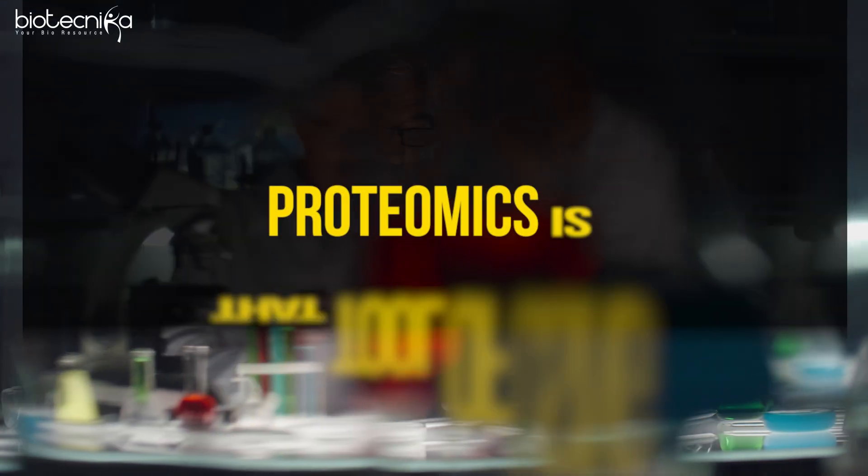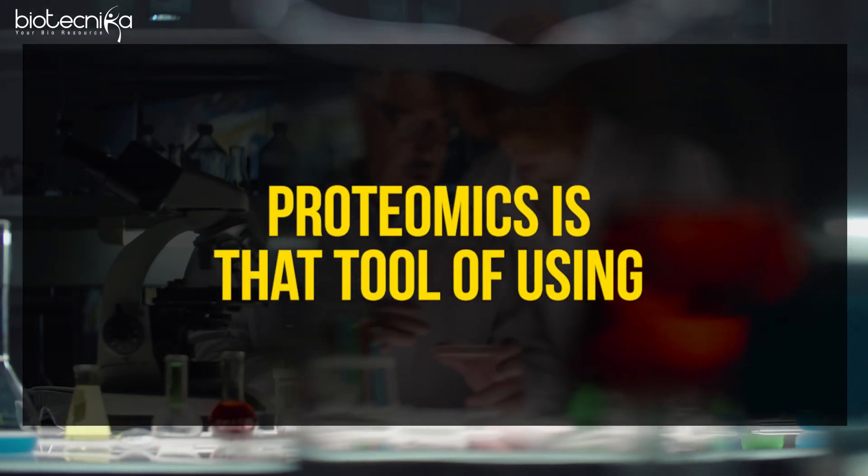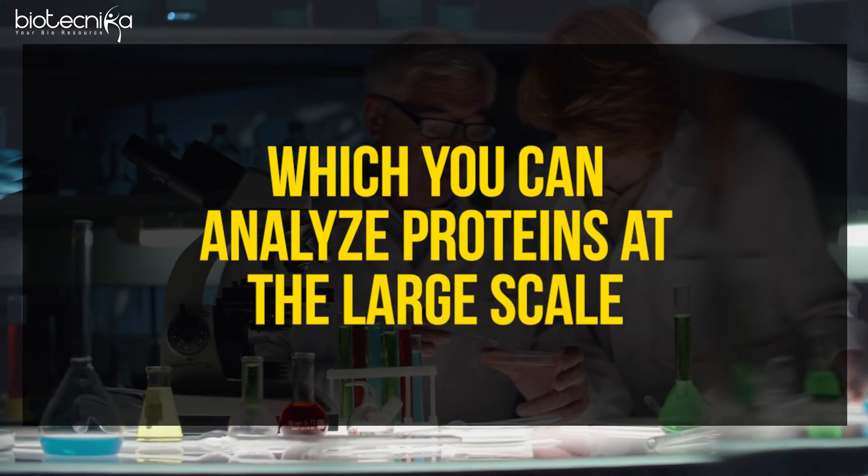For example, if I have to write articles, I can write one or two in a day. But if I need to write a thousand articles in the next five hours, I need a tool — I can take help of AI. Same way, proteomics is that tool using which you can analyze proteins at a large scale.